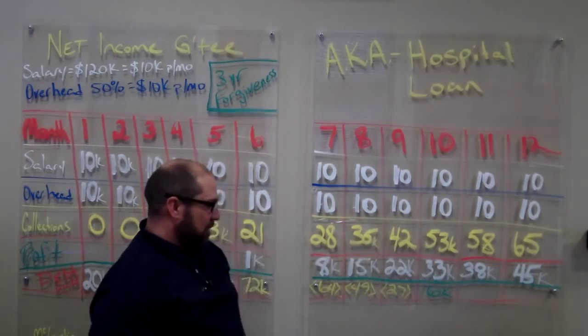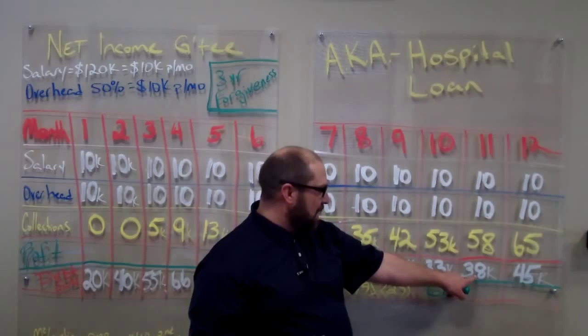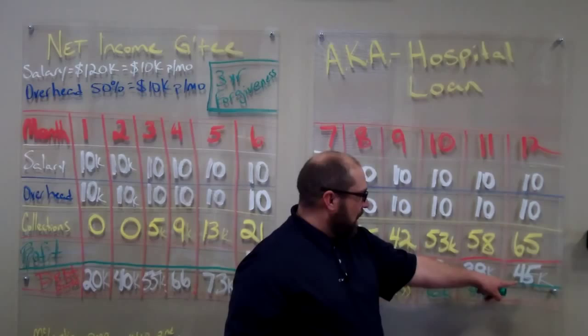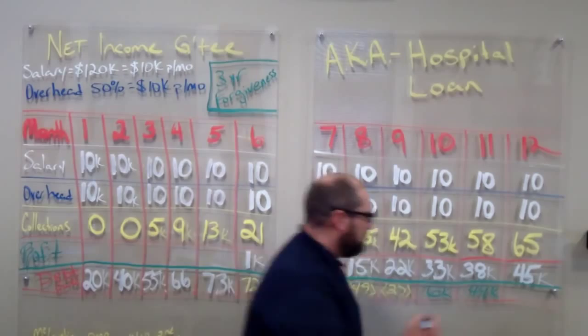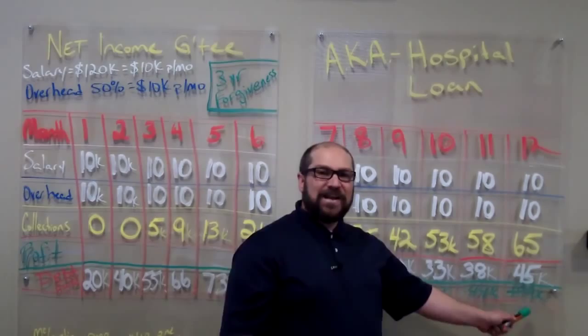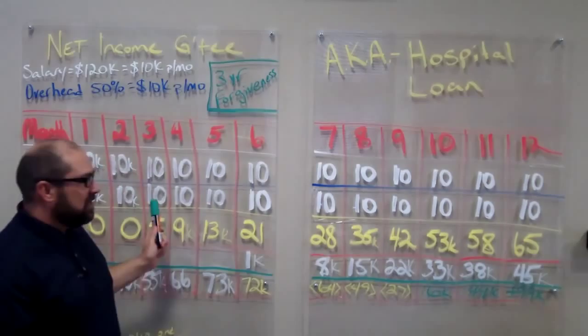We collect $58,000, that leaves us $38,000 profitability from the practice. $38,000 plus $6,000 is $44,000. Then we collect $65,000, that leaves us a profitability of $45,000. $45,000 plus $44,000 is now $99,000 in the black. So we have a profitability practice of $99,000. This means that we're completely free and clear of this contract — our practice is up and running and stable and continuing to move forward.